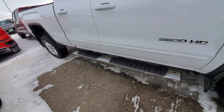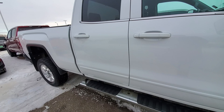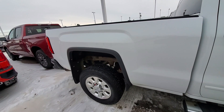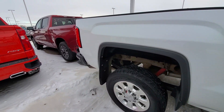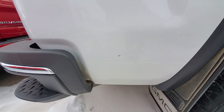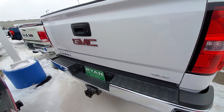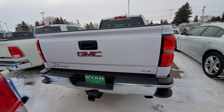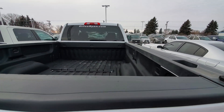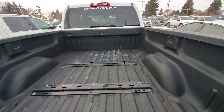I don't have a key so I can't get inside, so we'll just look at the exterior. It's got some scratches, but it's still a nice looking truck. It has the bed liner.